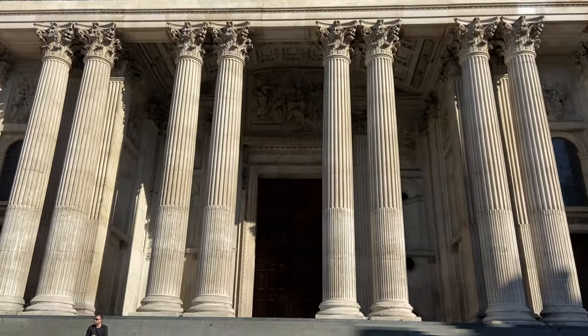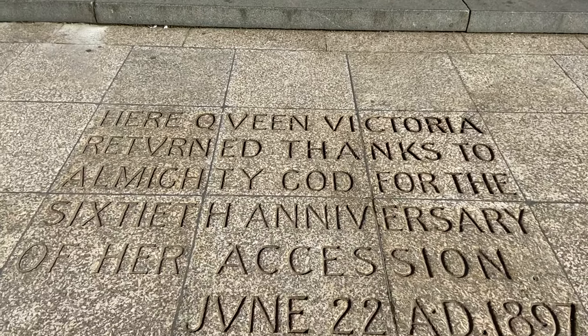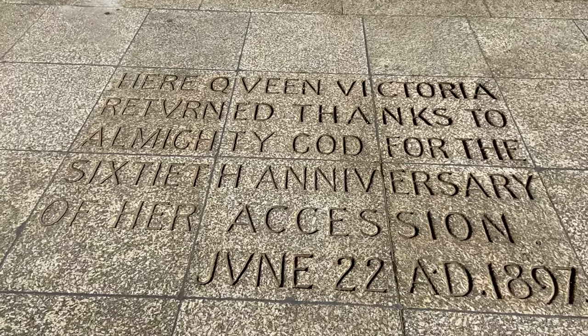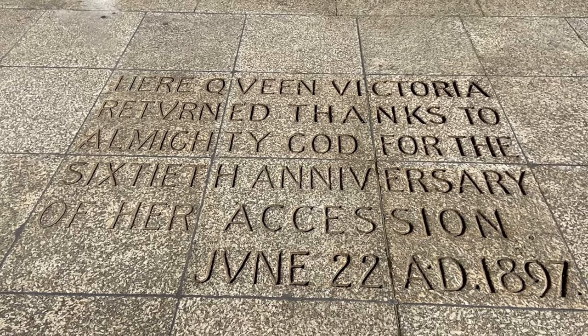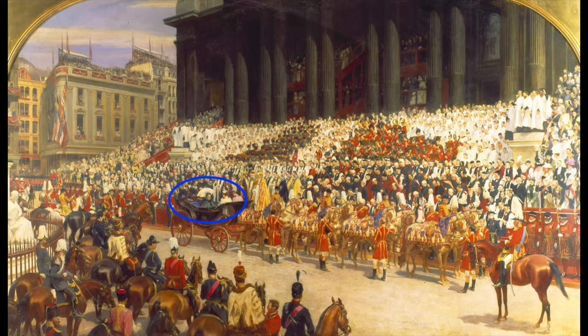Skipping forward to 1897, we meet another monarch — Queen Victoria — mentioned in this plaque at the base of the steps up to St Paul's. It commemorates her diamond jubilee, celebrating 60 years on the throne. By this point Victoria is in her late 70s. She arrives in her carriage, takes one look at those steps, and thinks: not today. So amazingly, the ceremony takes place around her. She is the Queen, after all.